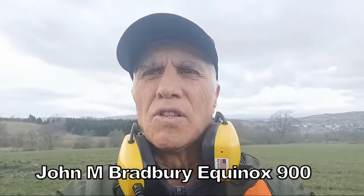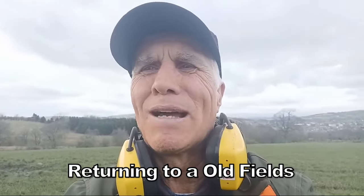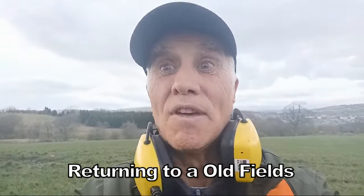History hunters, treasure hunters out there - if you're watching today, I'm out again, but this time I am with the Equinox 900 and the 15-inch Coiltek coil. Oh yes!